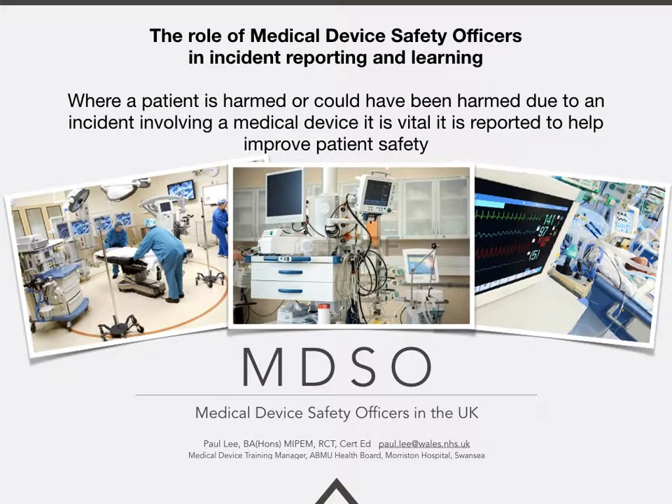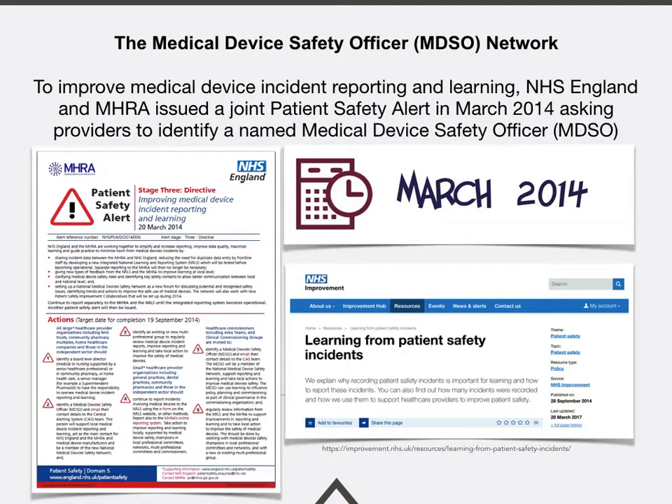When a patient is harmed or could have been harmed due to an incident involving a medical device, it is vital that it gets reported to help improve patient safety. To improve medical device incident reporting and learning, NHS England and the MHRA issued a joint patient safety alert in March 2014, asking providers to identify a named medical device safety officer, or MDSO. This role was established in the United Kingdom in March 2014.